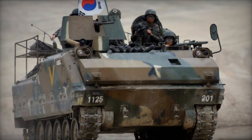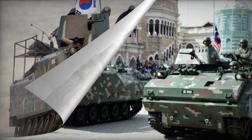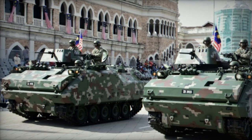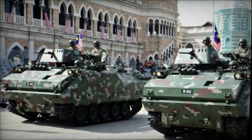Beyond the standard model, various specialized vehicles were developed based on the KIFV platform. These included mortar carriers featuring 82mm and 120mm mortars, a command vehicle, as well as repair and recovery variants.